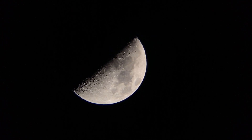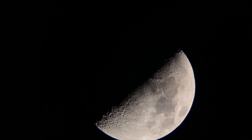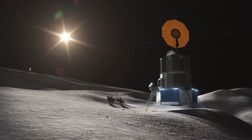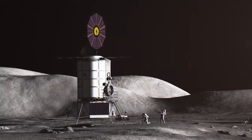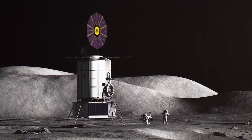Artemis III will venture to the lunar South Pole, where permanently shadowed craters may contain valuable resources such as water ice. By studying this region, scientists hope to unlock key insights into the moon's geological history, potential for human habitation, and broader implications for future exploration endeavors.